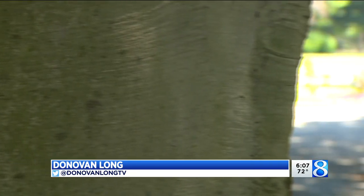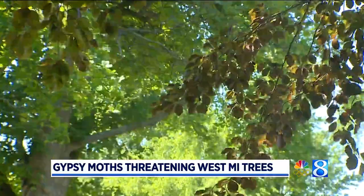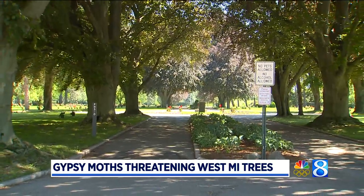A year ago, groundskeepers at the Pilgrim Home Cemetery noticed caterpillars were destroying their European beech trees like these. The outbreak was bad, and the culprit: insects known as gypsy moths. Upon further inspection, we noticed we had caterpillars — gypsy moths — all over the place. The insects were on the attack, defoliating several trees in this cemetery a year ago.